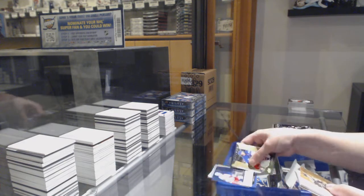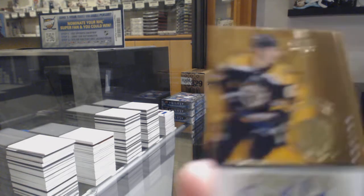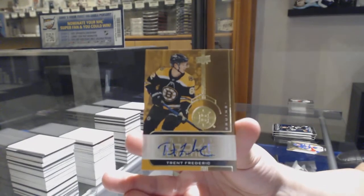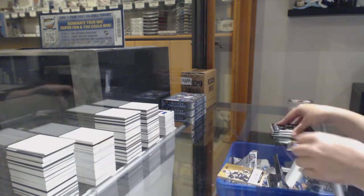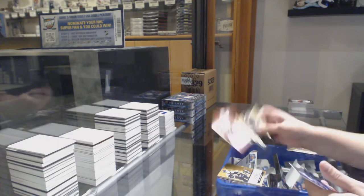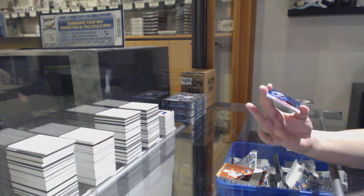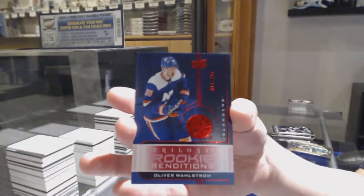We've got a not-numbered Leibor Hayek renditions, and we've got a renditions rookie auto of Trent Frederick, not numbered. Not-numbered renditions of Philippe Myers, and we've got numbered 16 of /799 for the number six spot, Oliver Wallstrom.